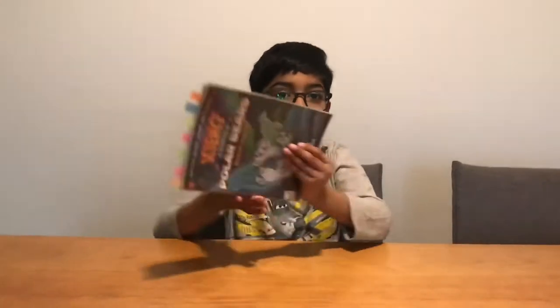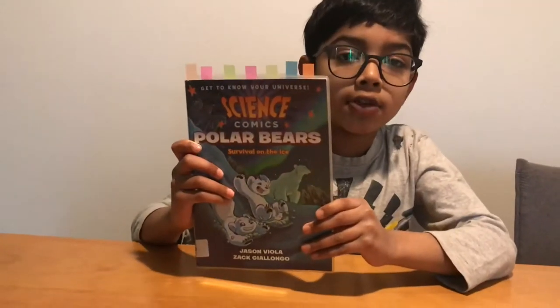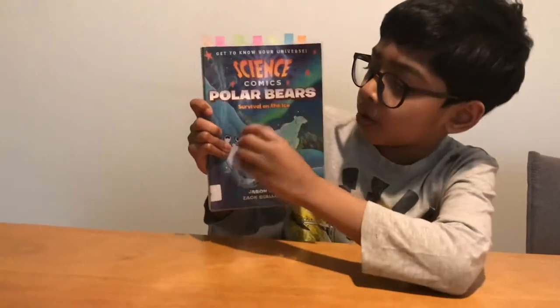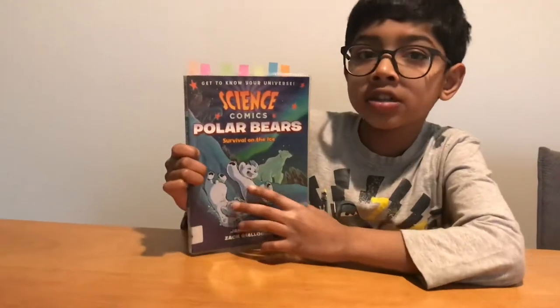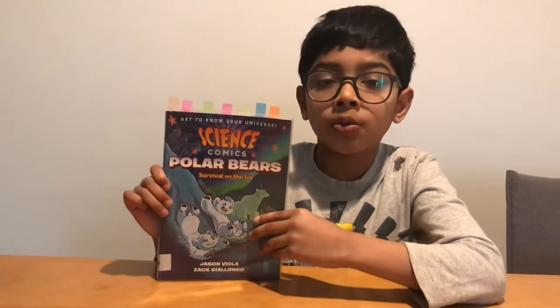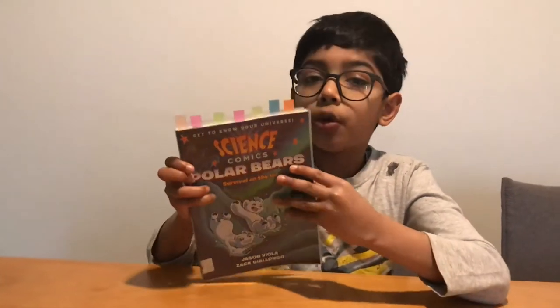Hi guys, today we're going to talk about this book called Science Comics: Polar Bears, Survival on the Ice. It's about two kid polar bears, as you can see, with their mother. The two kids learned about how to survive when their mother was not there anymore. Now I'm going to go into the book for you guys.